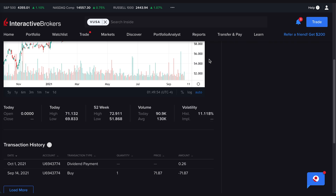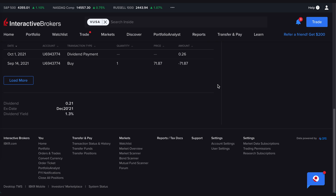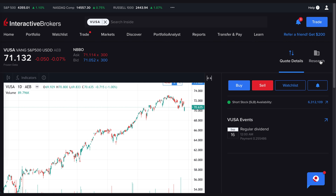Clicking on it pulls up the graphs and all the statistics you need. It's currently sitting at 71 euros per share of VUSA. You can see a transaction history — I already received a dividend payment. This is a dividend-paying ETF, so I get a small dividend on a quarterly basis from the companies in the fund that pay dividends. Vanguard collects those and pays them out quarterly depending on how many shares you own. The dividend yield is 1.3%, which is not bad for a passive fund where you're dollar-cost averaging in.